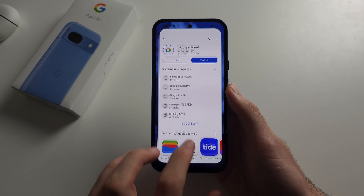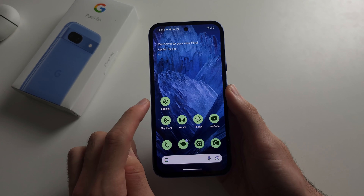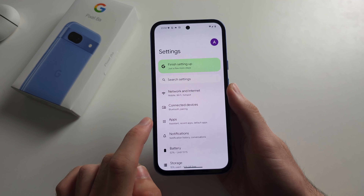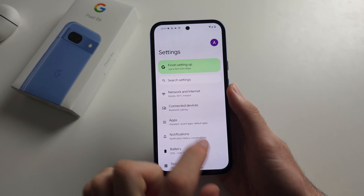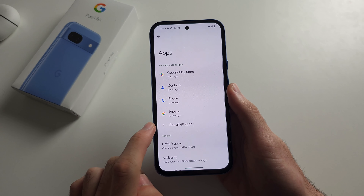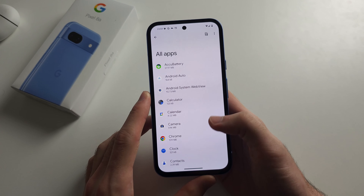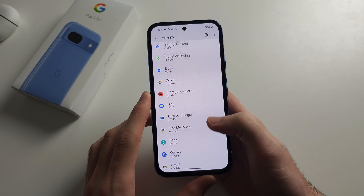If you're using another video caller or you're still having problems, then open the Settings, select Apps, and select See All Apps. We're going to locate the app where it's not working.